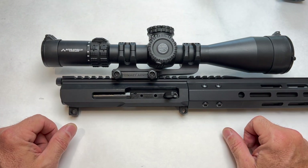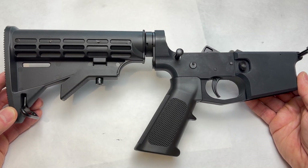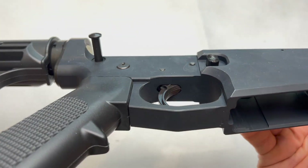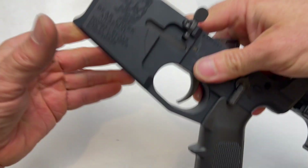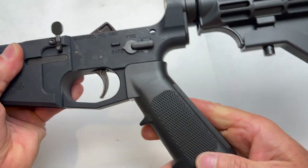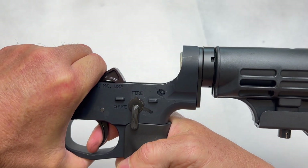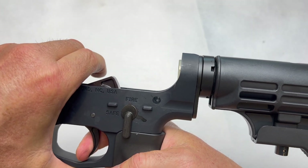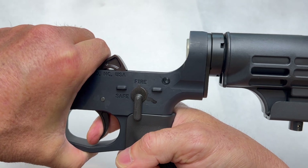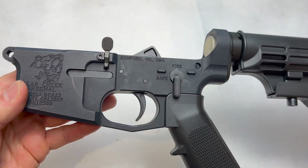My 6.5 Grendel upper did come as a complete rifle, so I wanted to show you what I'm assuming is their standard lower. It's simple — KISS, nothing fancy. Pretty heavy, just a block style. No ambidextrous controls, just standard furniture. The trigger is what I would deem a very typical, classic mil-spec, hard-hitting trigger — exactly what you would expect. Just a simple lower, and that's it.